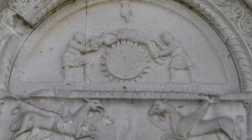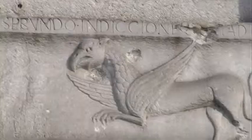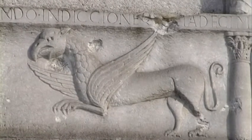Al centro dell'architrave, tra due grifoni rappresentanti i demoni, in origine erano scolpite le figure di Adamo ed Eva, purtroppo raschiate in epoca non definita.